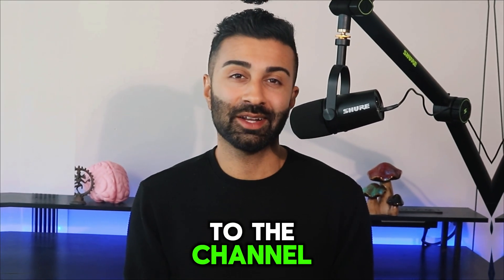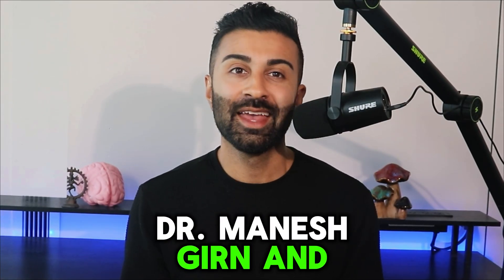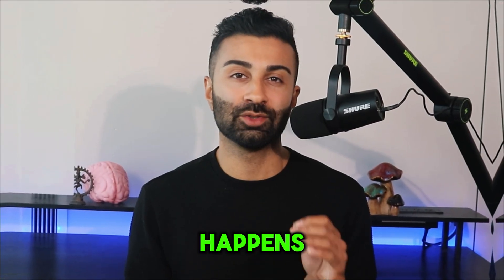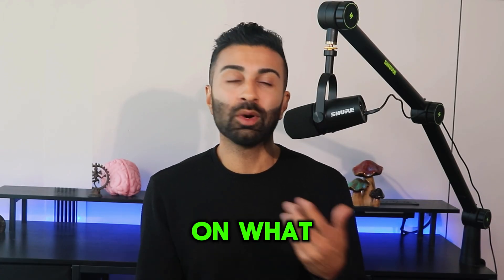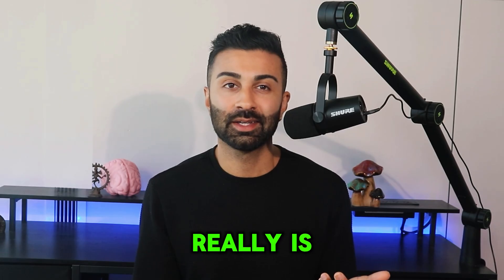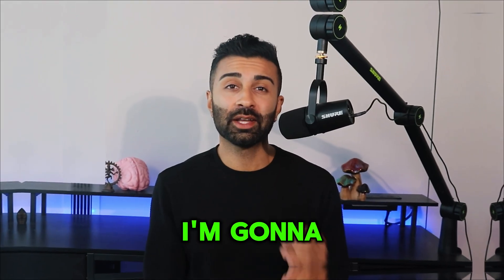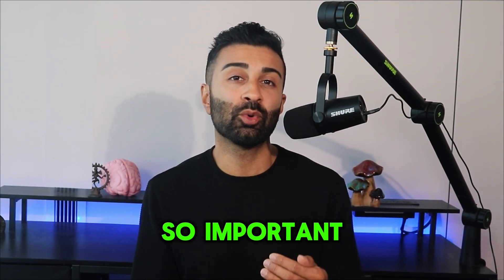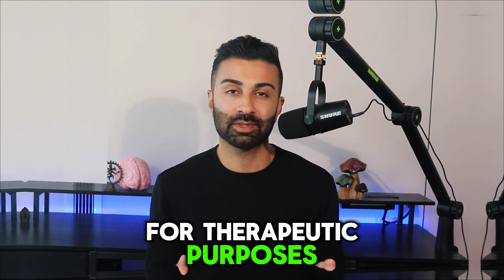Hey everyone, welcome back to the channel. I'm your personal psychedelic neuroscientist, Dr. Manesh Gurn, and today I'm going to give you a detailed rundown of what really happens during psychedelic therapy. There's a lot of buzz around psychedelics these days, but what's often missing is a clear explanation of what psychedelic therapy really is and how it's different from more casual use. I'm going to break down the entire process step by step and explain why it's so important to approach psychedelics in a safe, structured way when used for therapeutic purposes.